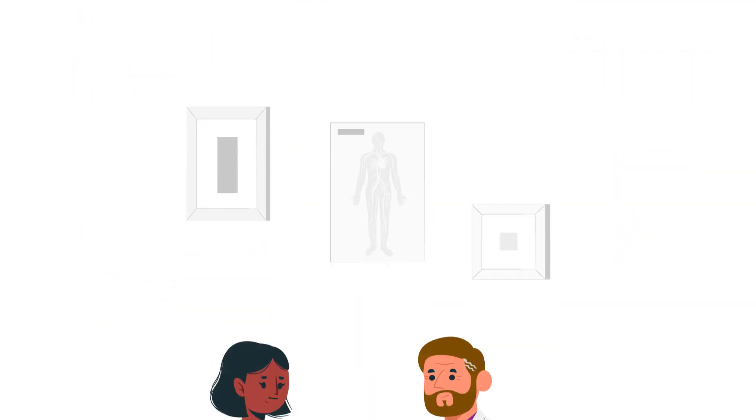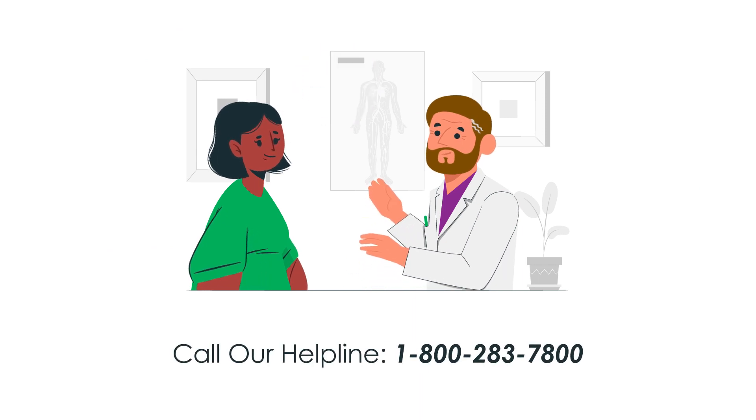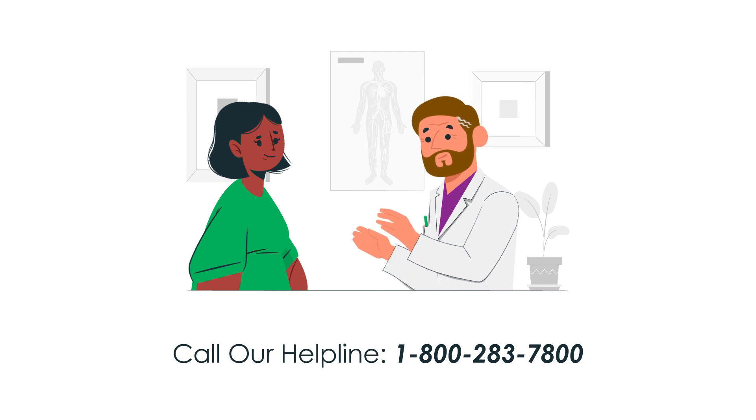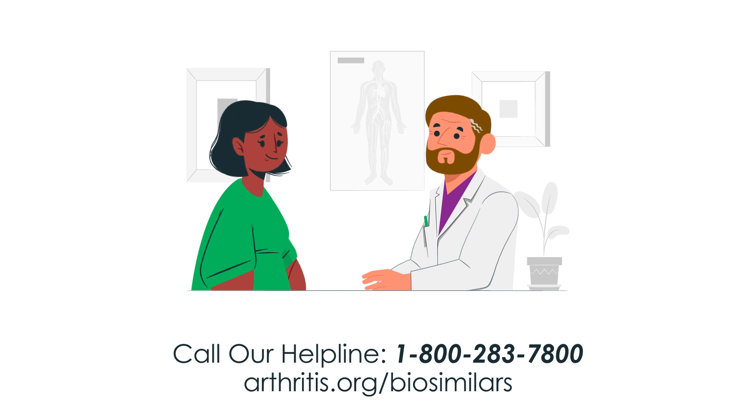Still have questions? Reach out to your health care provider. Call the Arthritis Foundation Helpline at 1-800-283-7800 or visit arthritis.org/biosimilars.